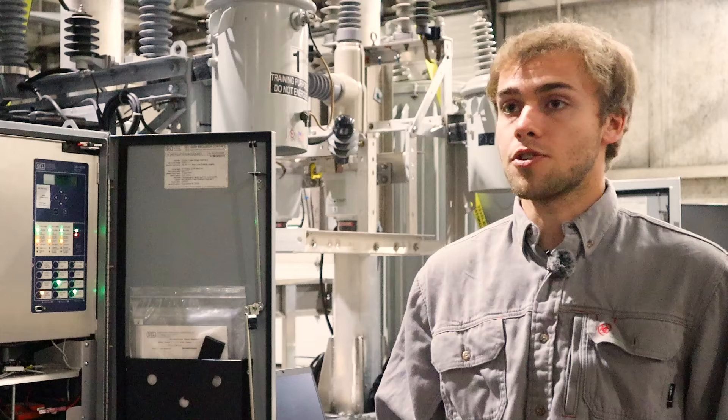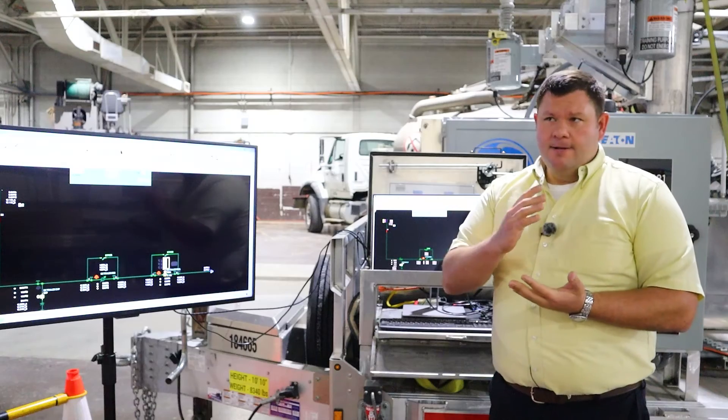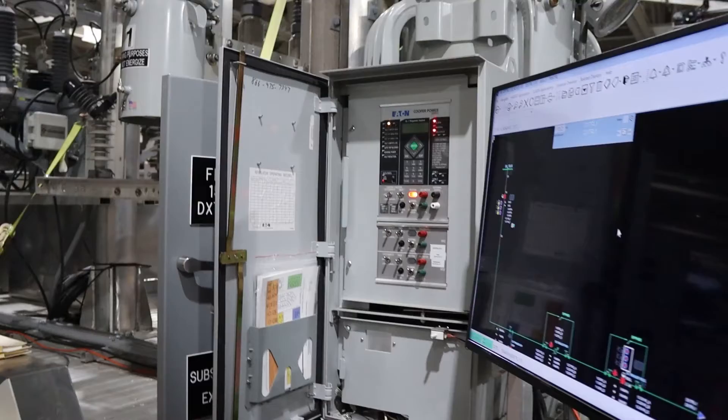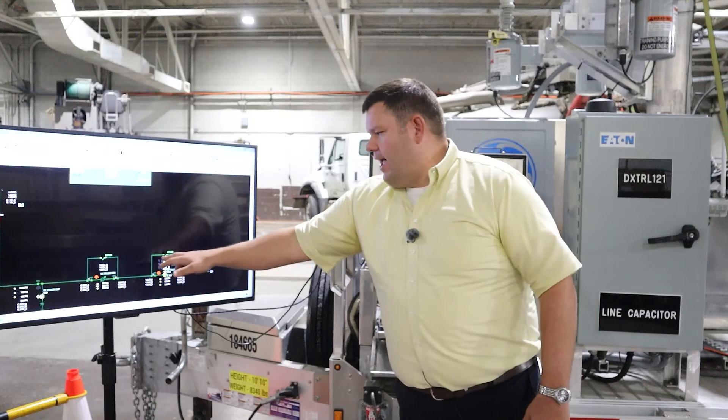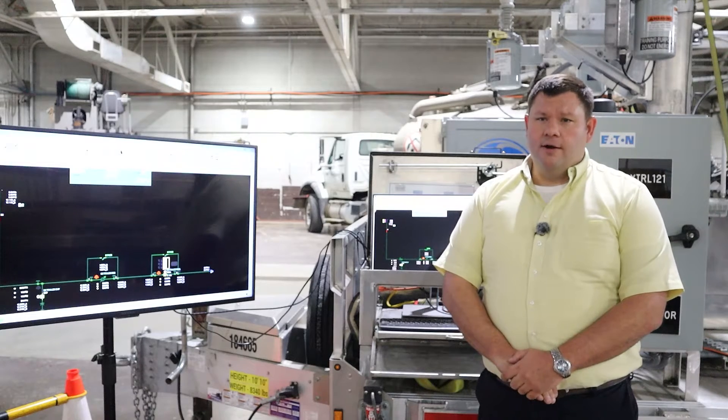When it sees too much current — what we call a fault condition — it will open up and isolate that fault condition. Maybe a squirrel got on something or a tree limb contacted the wires. If we're back at the control center, we'll see this open up and there are little symbols here that will indicate to an operator that we had fault current go through there.